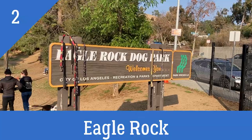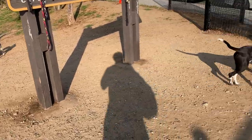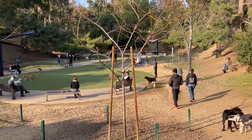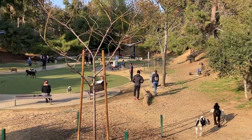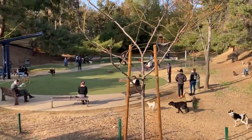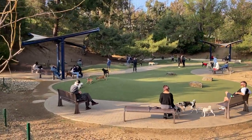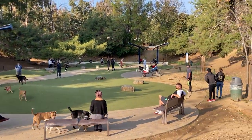Today we're at the Eagle Rock Dog Park with Marlo, Tucker, and Wendy — she's somewhere, I'll find her. Oh, actually she's over there. Wendy! So take a look at this park — it has AstroTurf. Pretty nice. How about we go look at it from another angle?